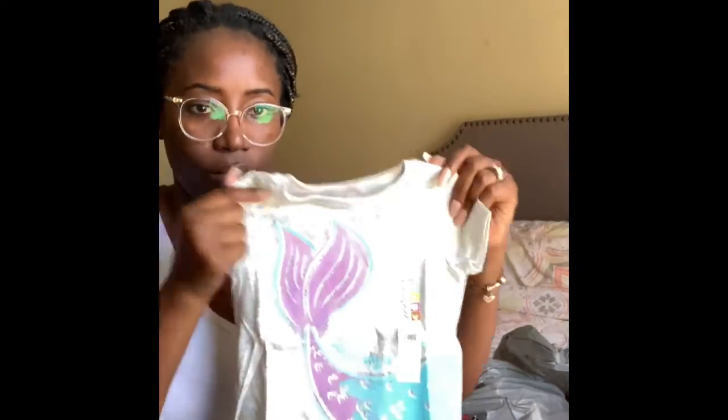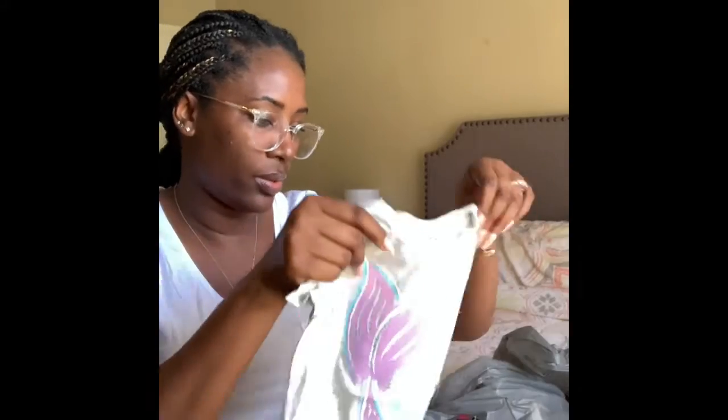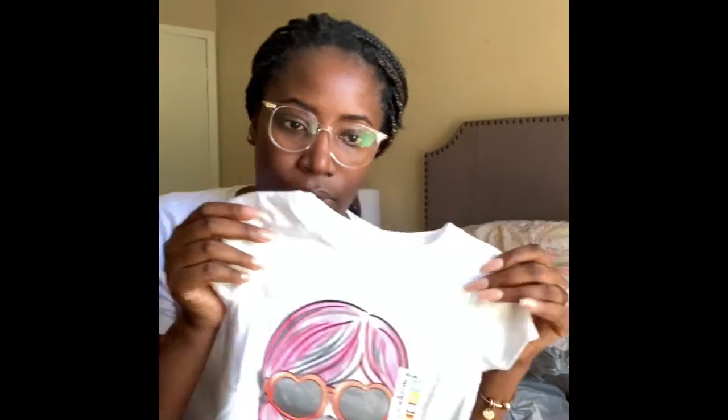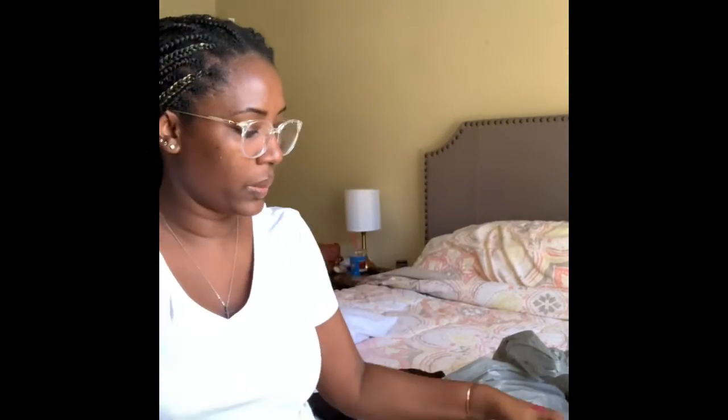There's another one — gray with a mermaid on it. It says 'I'm Secretly a Mermaid.' So cute. I think I got her like four pieces of shirt. And I got her a pair of black leggings — I feel like she could wear her shirts with black leggings.